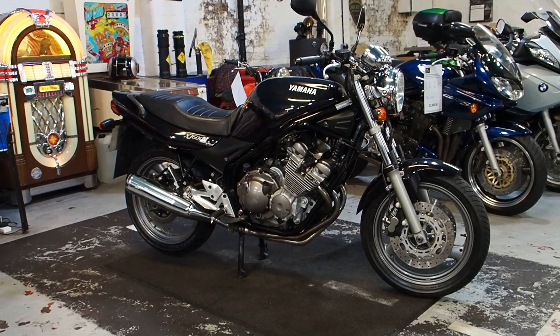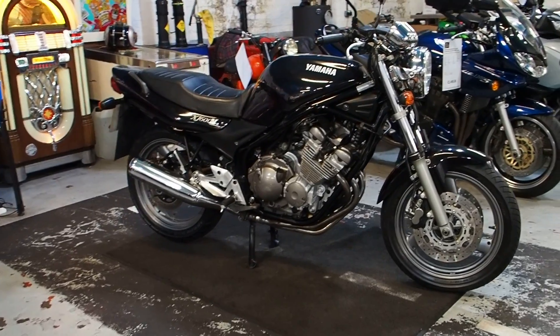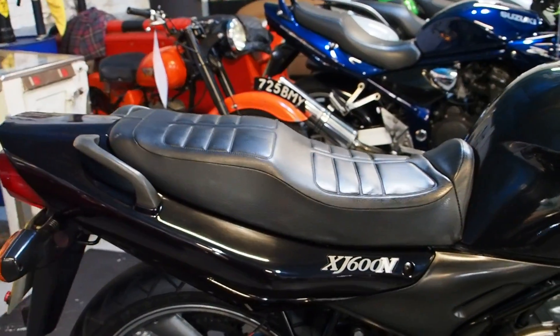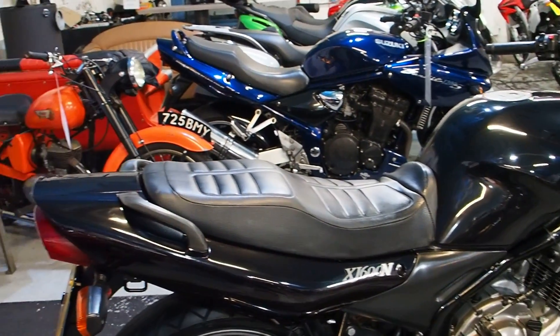Great starter bike — get that in. Great for anyone, really. Good commuter. Bomb-proof reliability, these old Yamahas. Good old bike.